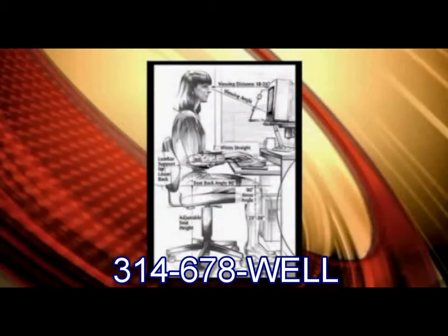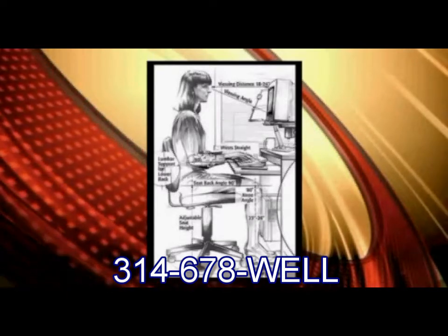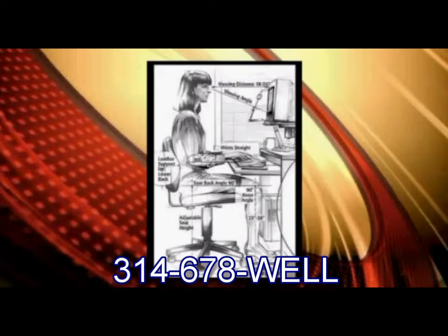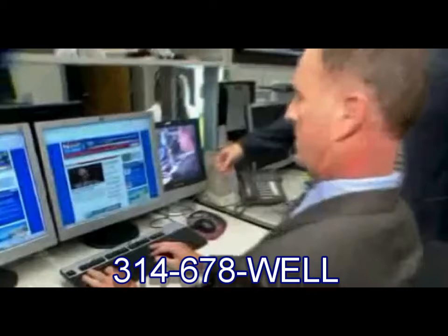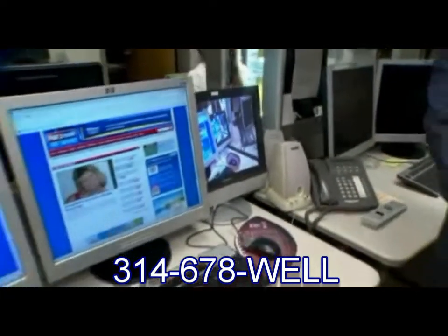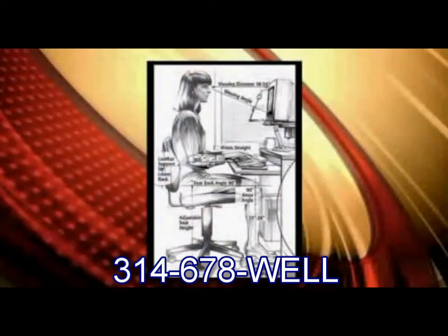I'm going to sit down right here and show a good example. This is a perfect posture for sitting in a chair — that's exactly what we want to see. The only thing I would change here is the 90 degrees — you want to have it more at 100 to 110 degrees as far as your elbows and your knees go.